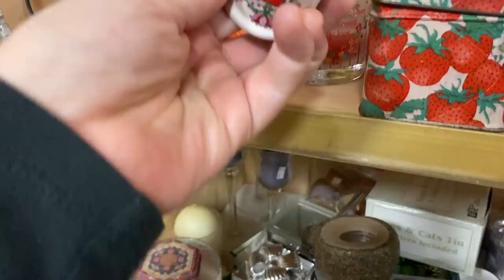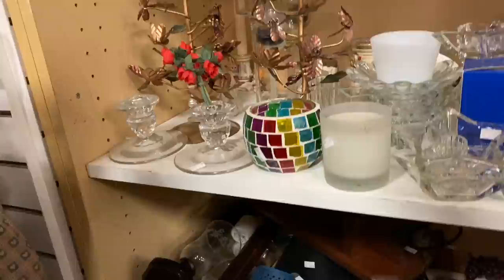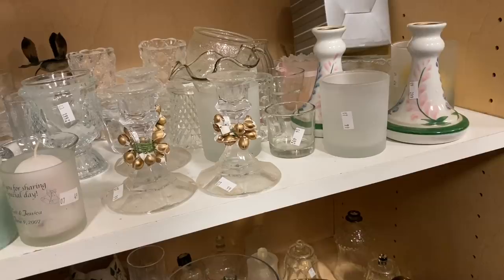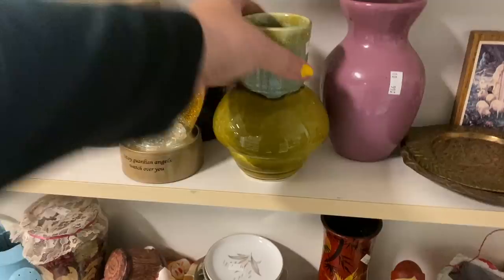I don't normally spend this much time in the candle section, but they had the shelves pretty packed and I was finding some decent stuff. I was scanning the shelves looking for a fairy lamp, and I spied this set of candlesticks - I think the hand-painted floral was trying to be a lupine, if I'm not mistaken. Those are very pretty.